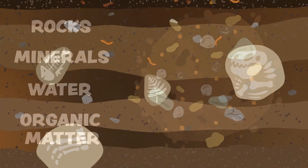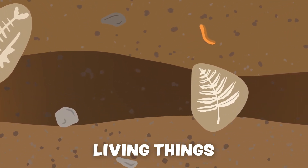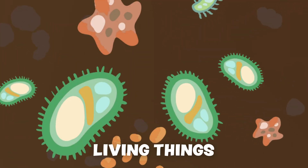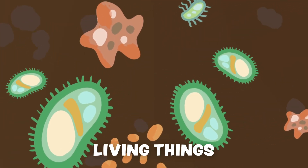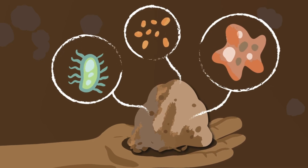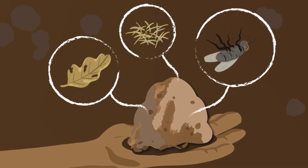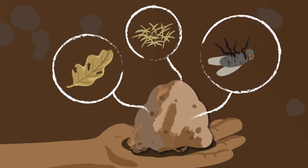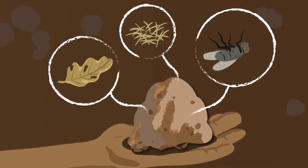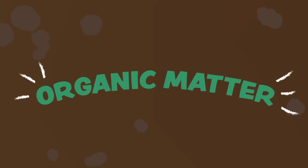Soil is also full of living things. There are things we can see, like ants and earthworms, and lots of tiny organisms we can't see, like bacteria and fungi. There are billions of tiny organisms in one handful of soil — more than all of the humans on earth. Soil also has many dead things in it, like plants, insects, and animals that decay or rot.